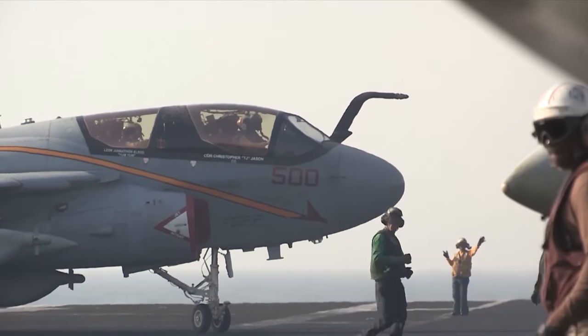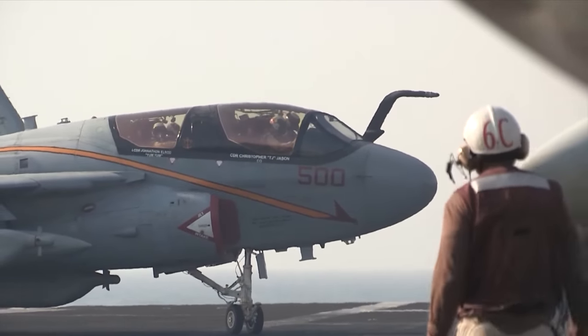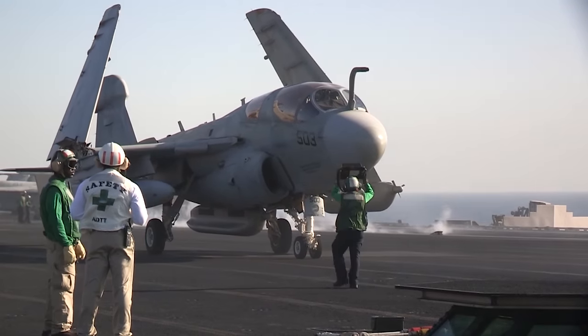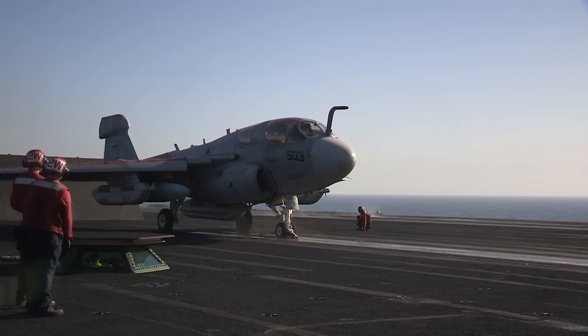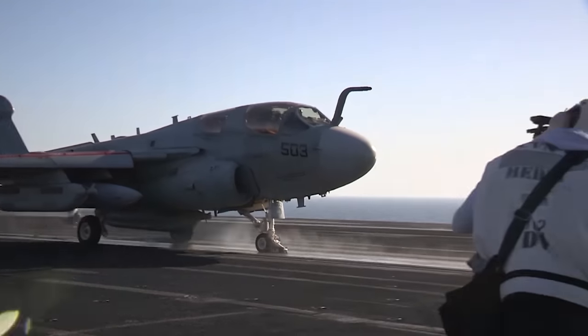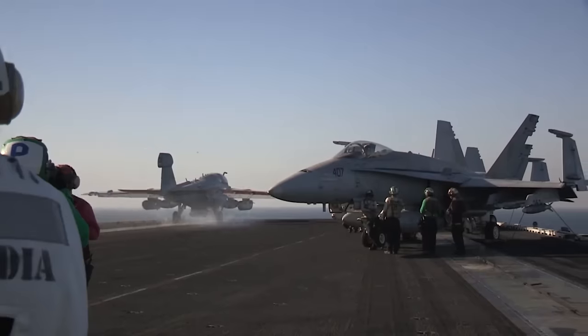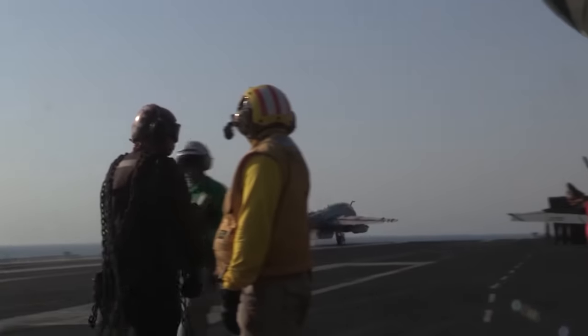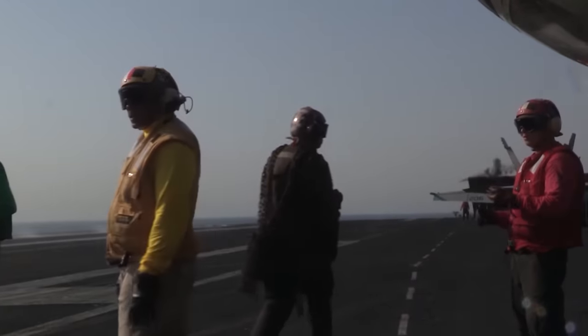Aircraft carrier operations were about as much fun as you could have in the EA-6B. From the launch — sitting there at zero miles per hour, then within just a few seconds hitting 160 miles an hour — that's a real kick in the pants as you catapult off the front end of the carrier. Coming back and landing during the daytime was again a lot of fun. You'd just get into the daytime pattern, bag some traps as we call it, and fill up that logbook with your arrested landings.